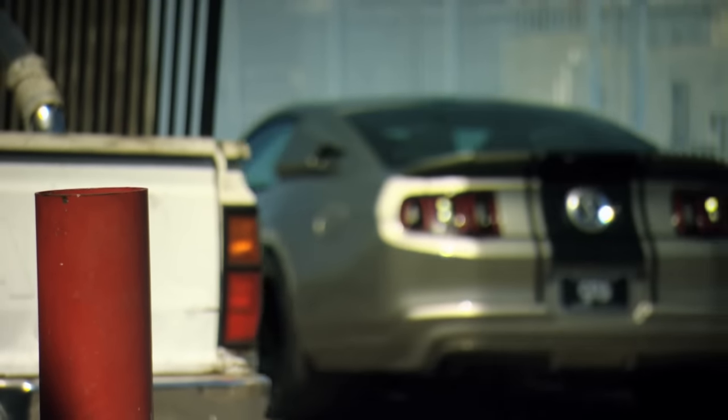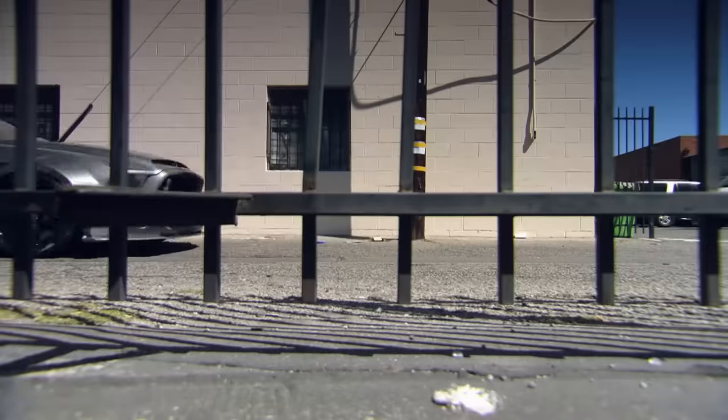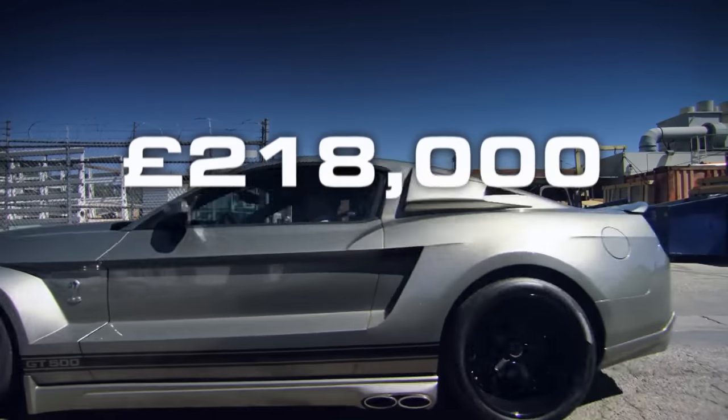You can count on the fingers of one hand the number of road cars that can boast 1,000 horsepower. The Bugatti Veyron is surely the most famous, but that costs well over a million pounds. The latest member of the 1,000 club costs less than a quarter of the Veyron.